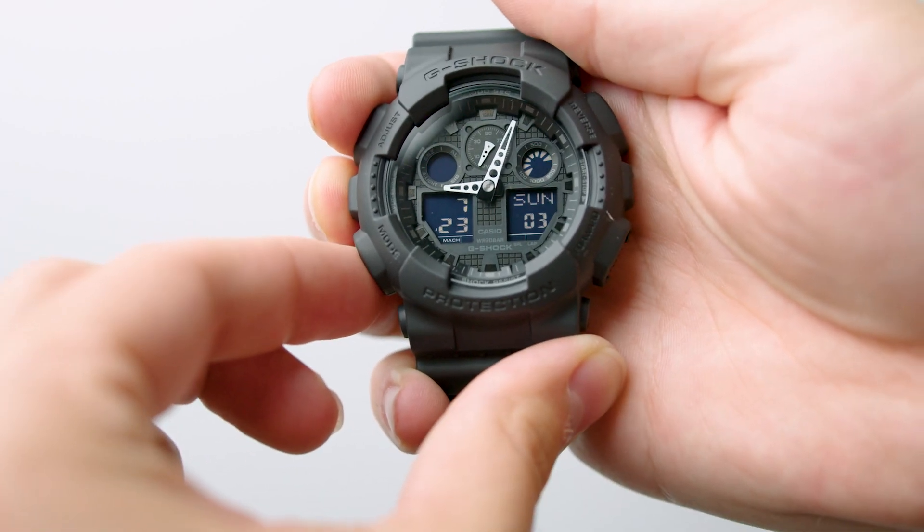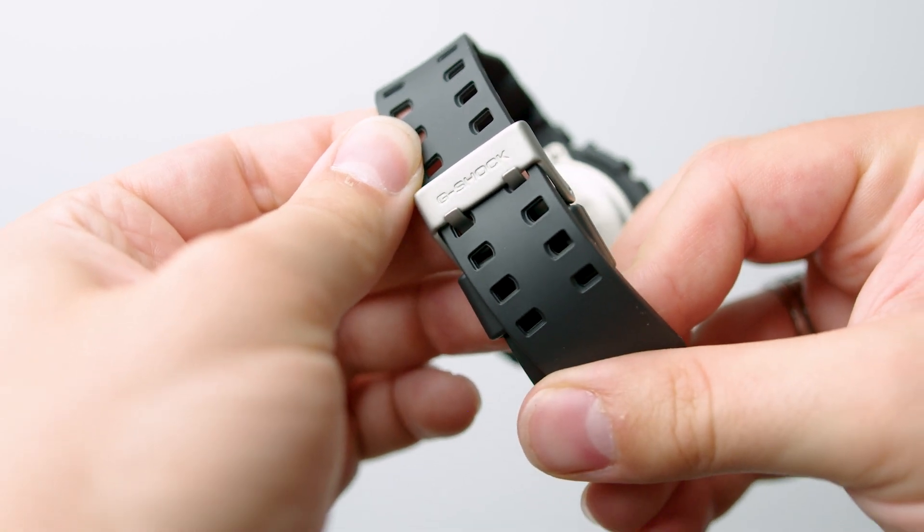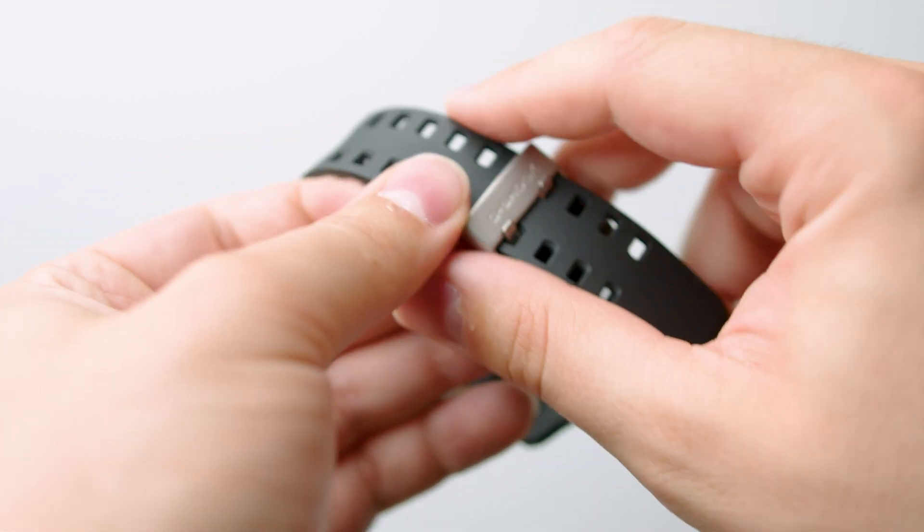I got the black and grey colorway, but there are other color options. I really like the way that this one pairs with other black accessories, and since I own a lot of black clothing, this one was perfect for me.